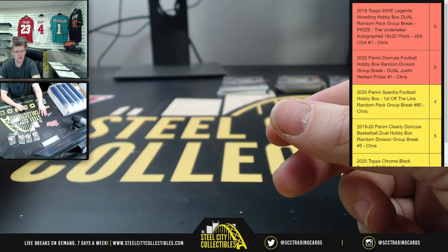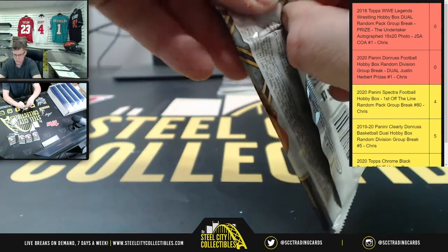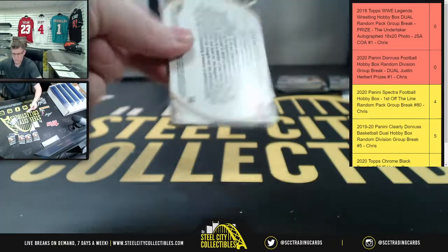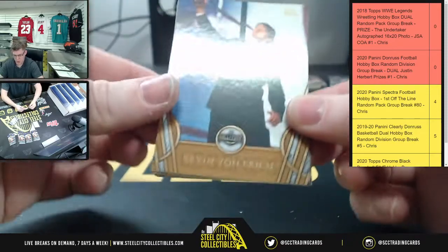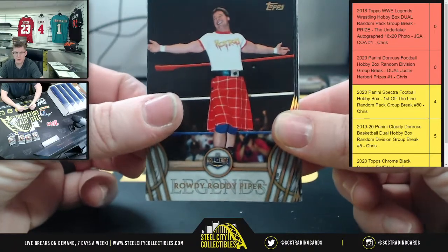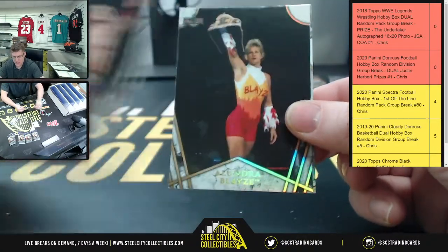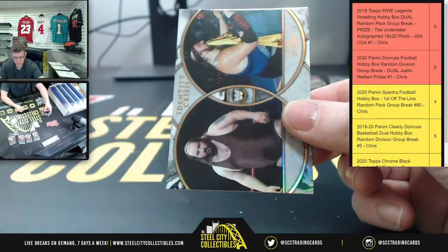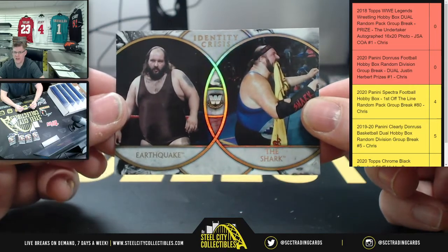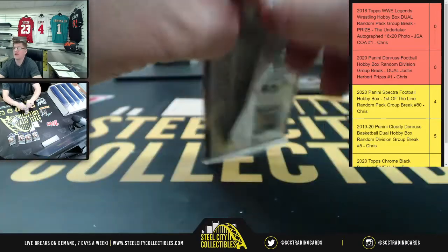Pack two for Anthony: Kevin Von Erich, Rowdy Roddy Piper, William Regal with the European Championship, Alundra Blaze, and Identity Crisis — Earthquake and the Shark. Now on to spot two for Anthony, which is two more packs.